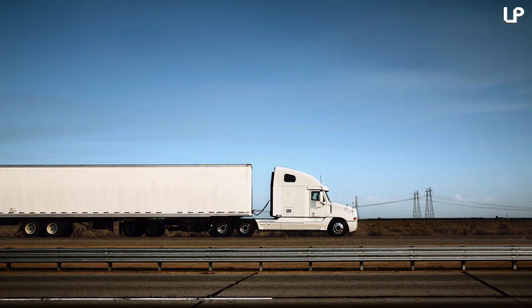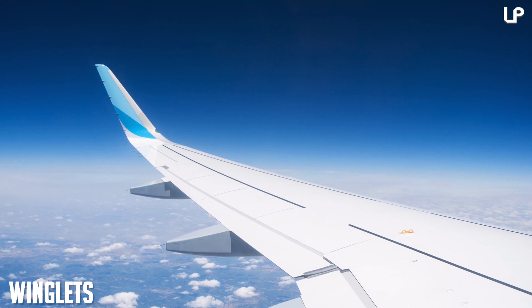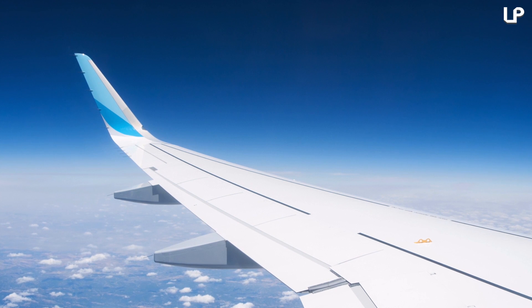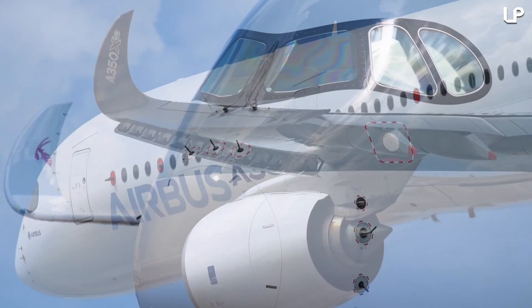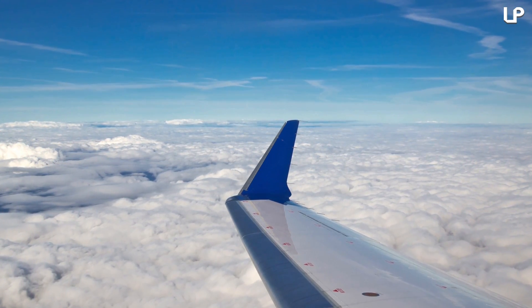Now almost every truck on the road is designed to be more fuel efficient. Thanks, NASA! Number 9: winglets. Speaking of aerodynamics, NASA's research is also behind creating the upturned wingtip on airplanes, which is called a winglet. This simple innovation saves airlines billions of dollars in fuel costs every year, and if the plane can fly further on less fuel, they're cutting down on their carbon imprint, which is good for the environment.